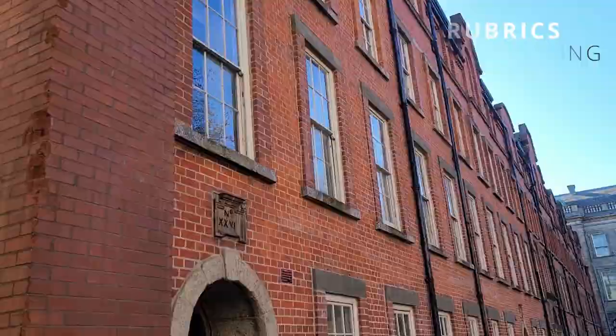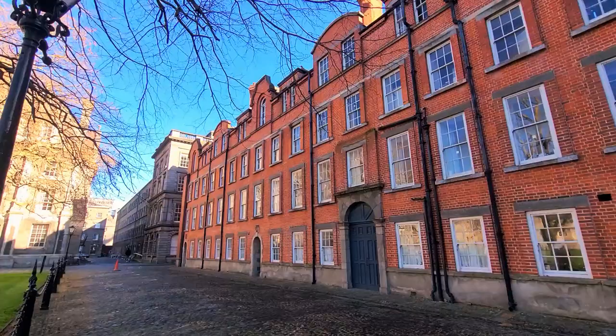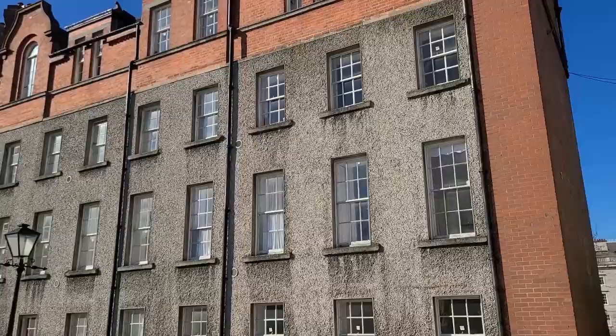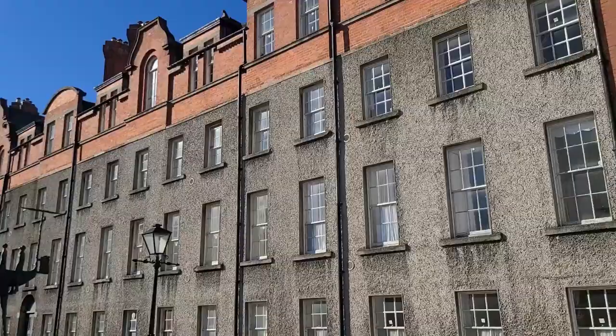The Campanile is one of the oldest buildings and was built in 1853. But one older than that is right behind me — this is the Rubrics. The Rubrics is actually one of the oldest buildings on Trinity's campus and they were built around the 1700s. They were home to Trinity's oldest societies such as a philosophical society. Now let's go back to Parliament Square to talk about the buildings found over there.